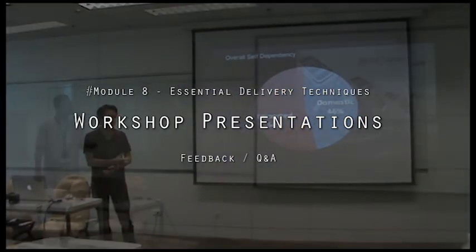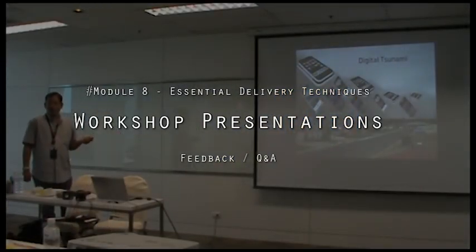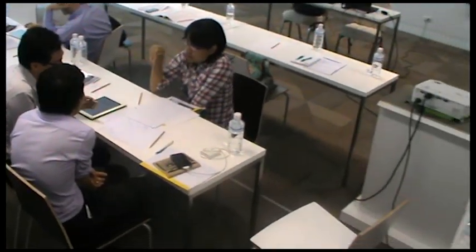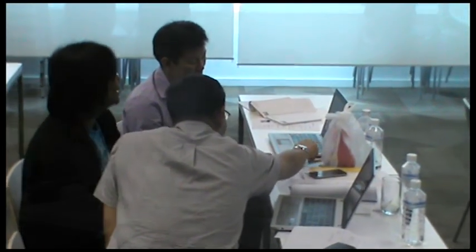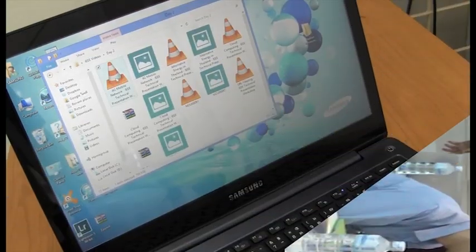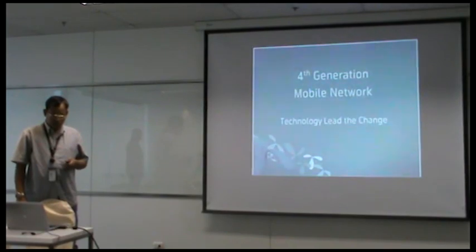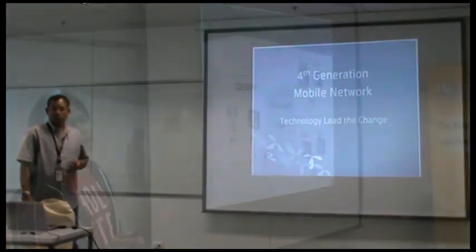Every participant will practice giving multimedia presentations in their specific field in a constructive, honest environment, receiving instant feedback from their peers and the IEEE certified trainer, as well as having access to video footage of their presentation for personal reference after the workshop.